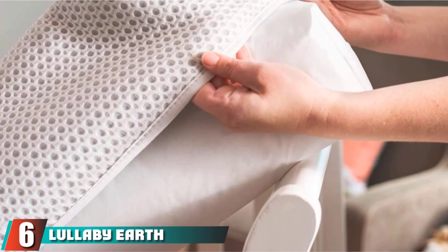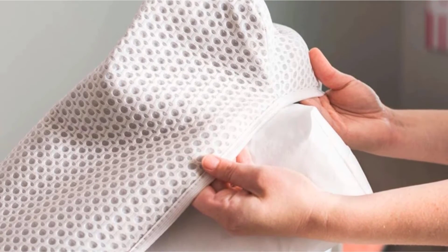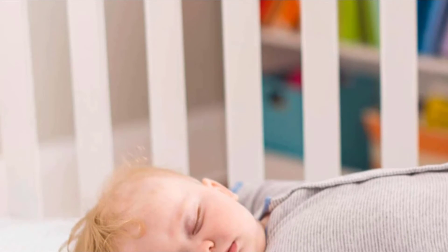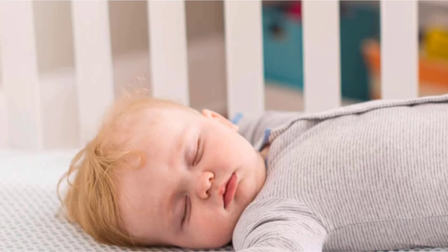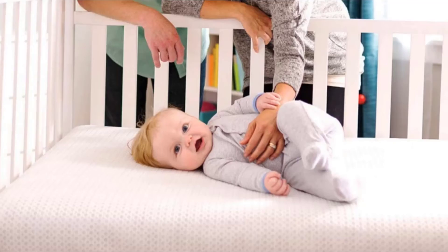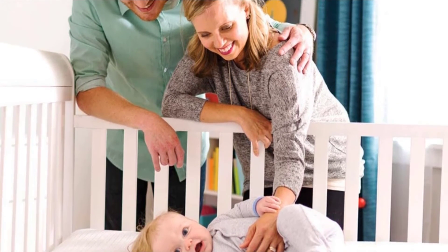The number 6 position is dominated by Lullaby Earth Breeze 2-Stage. The Lullaby Earth Breeze 2-Stage mattress checks all the boxes. The mattress core of 59% polyester fiber and 41% polyethylene foam is springless yet firm with strong edge support. It includes two sides with a firmer option for infants and a softer toddler side. There are no flame retardants in any Lullaby product, and the Breeze is Greenguard Gold certified for low VOC emissions.